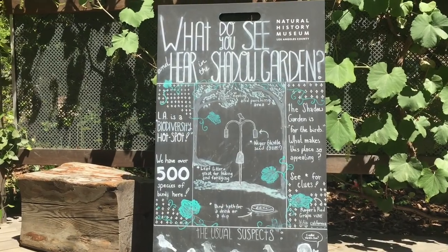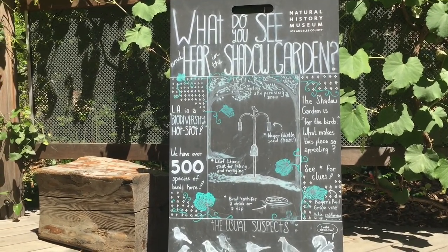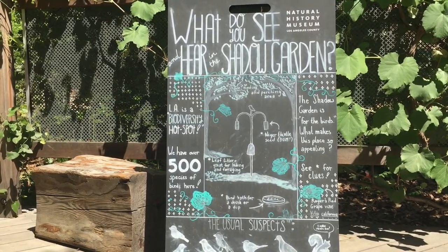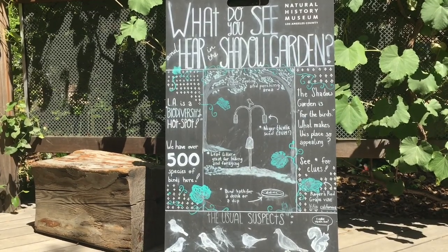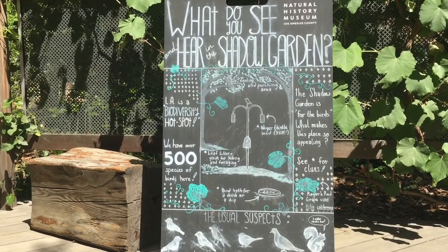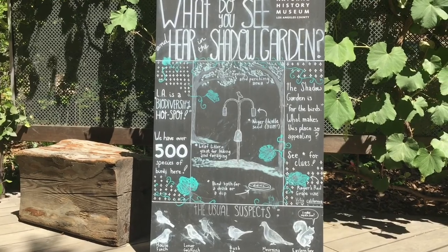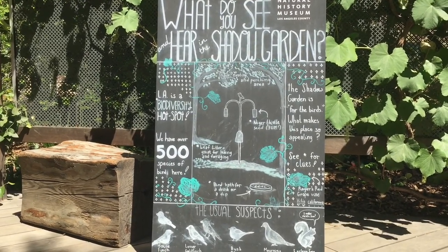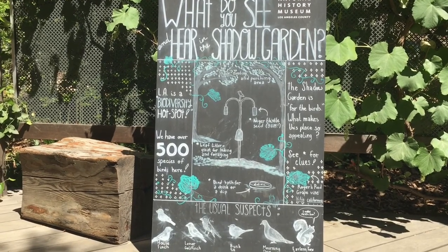Here in the Shadow Garden — LA is a biodiversity hotspot. We have over 500 species of birds here. There's leaf litter, great for hiding and foraging. Thistle seed — yum. And a birdbath for a drink and a dip, which is probably also for washing off all the smog these birds fly through when flying through downtown LA. The Shadow Garden is for the birds — what makes this place so appealing? See for clues.